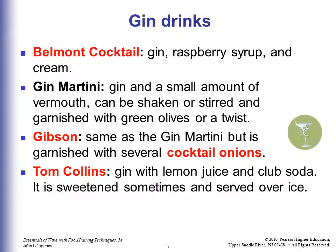A Tom Collins is gin with lemon juice and club soda, sometimes sweetened, and served over ice.